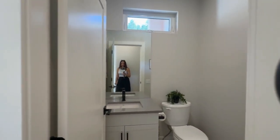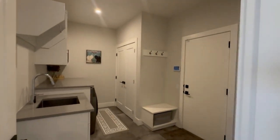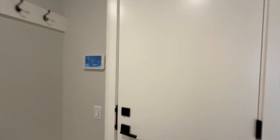Here you have a coat closet, and in here we have the laundry room. All of the countertops are hard quartz countertops, which I love. And here we have a spacious two-car garage.